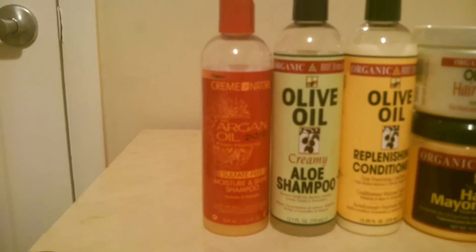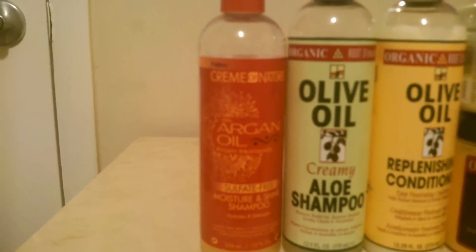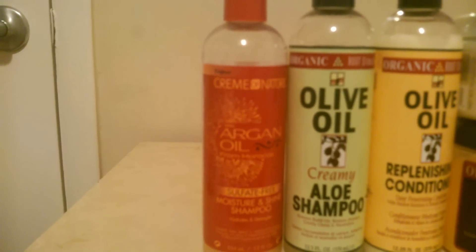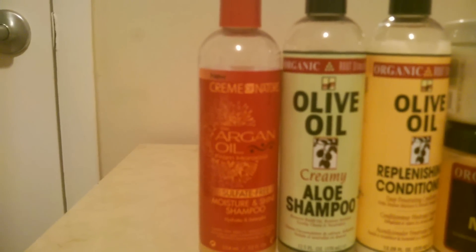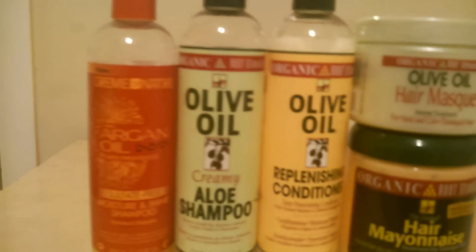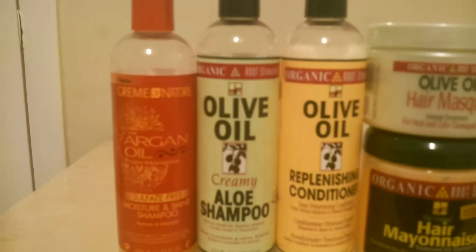My moisturizing shampoo is the Cream of Nature argan oil sulfate-free moisture and shine shampoo, and I really do love this shampoo. I already did a review on it, so if you guys have not seen it please go ahead and check it out. My clarifying shampoo is the olive oil creamy aloe shampoo, and I clarify my hair once or sometimes twice a month.